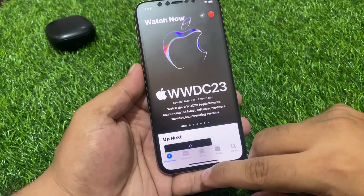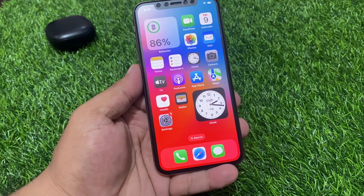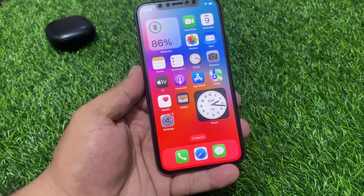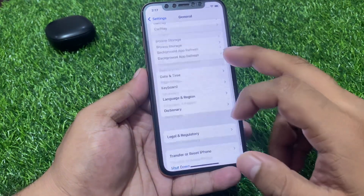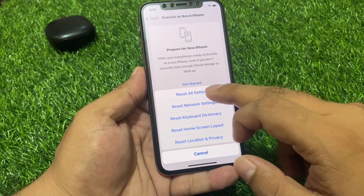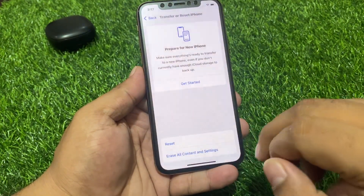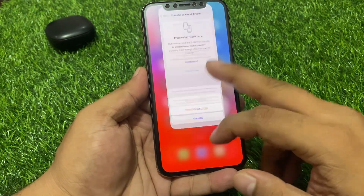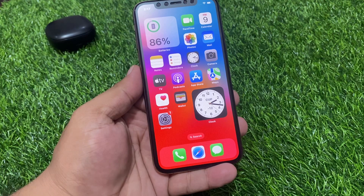If solution number three is not working, apply solution number four: Reset All Settings. Tap on the Settings app, tap on General, scroll down to find Transfer or Reset iPhone, tap Reset, then tap Reset All Settings. Confirm the action. After resetting your settings, your Apple TV problem should be fixed.